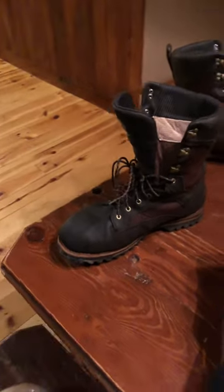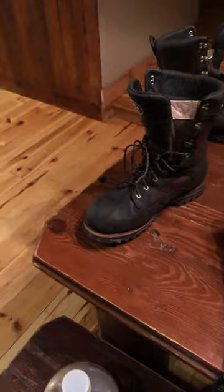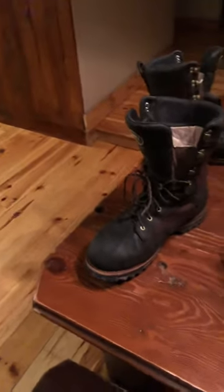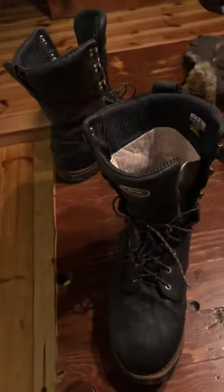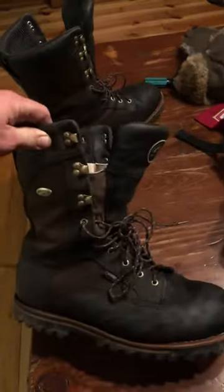This is Bob. I'm going to give a non-biased opinion on my Irish Setter Elk Tracker. Overall, it was a decent boot. I will not be using this boot for work whatsoever because you'll run through them.